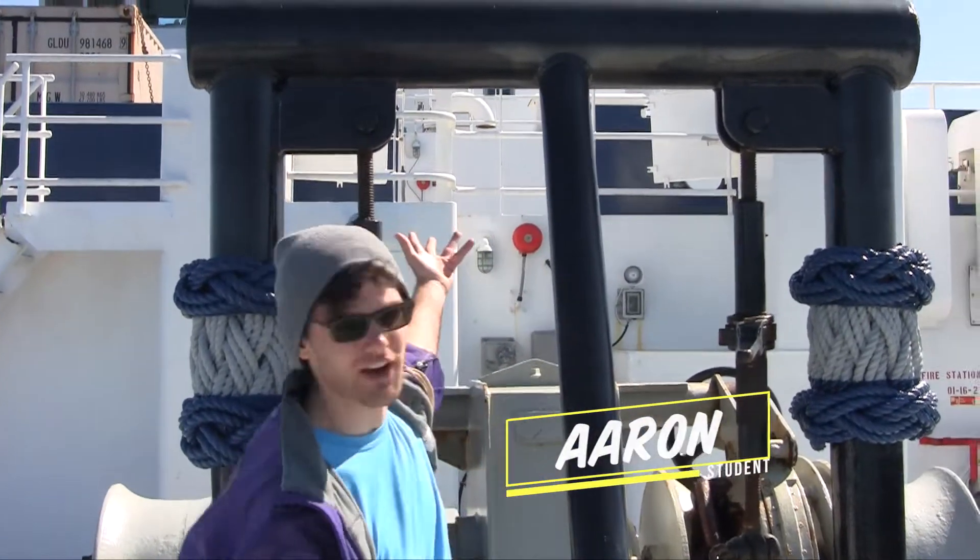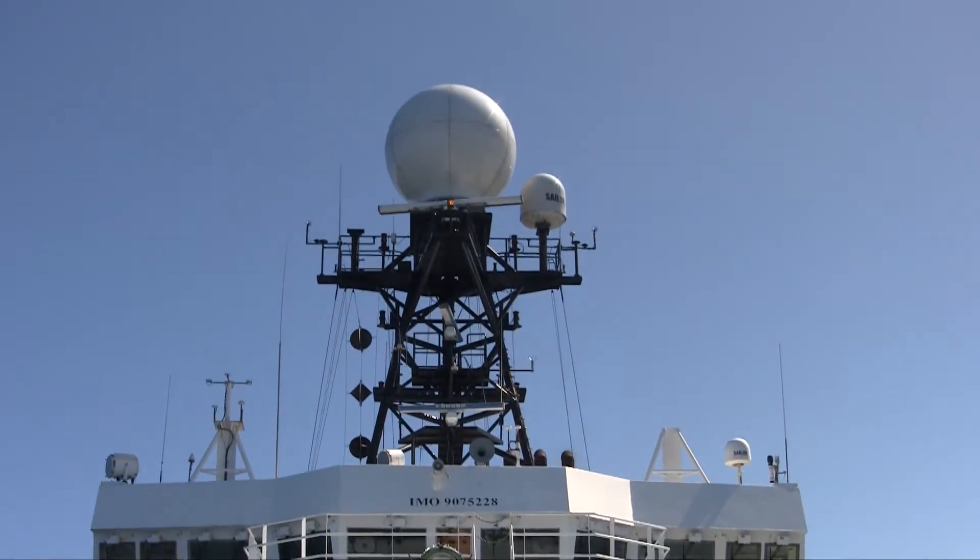Hi there! I'm Aaron, a student on the RV Roger Revell. And I have a quick question for you.